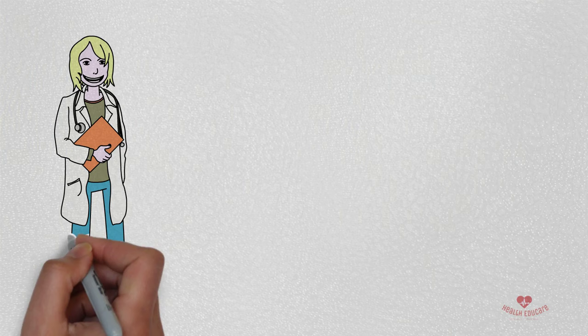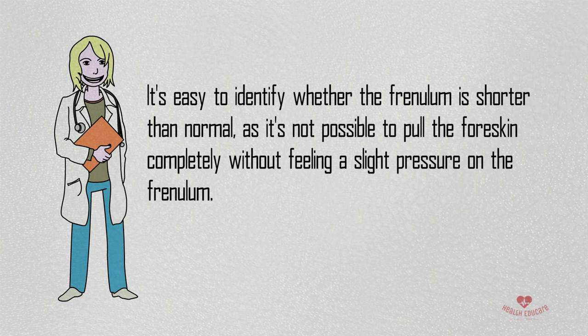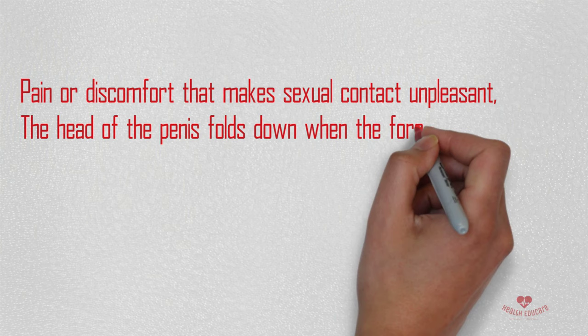How to identify a short frenulum? It's easy to identify whether the frenulum is shorter than normal, as it's not possible to pull the foreskin completely without feeling a slight pressure on the frenulum. Other signs include pain or discomfort that makes sexual contact unpleasant, the head of the penis folding down when the foreskin is pulled back, and the skin of the glans not being completely pullable back.